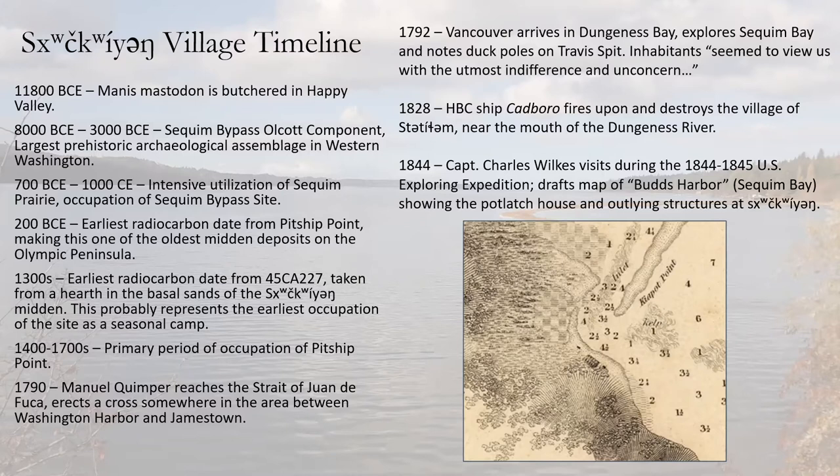The most intensive utilization of the Sequim Prairie started roughly 3,000 years ago. The most recent radiocarbon date from the Sequim bypass excavations was about 170 years ago, which coincides with the arrival of non-natives and the development of Sequim Prairie for agricultural uses — at which point those hunting traditions stopped. The archaeological site 45 CA 227 is the trinomial designation for the Chiquing village site — it is the 227th archaeological site recorded in Clallam County.